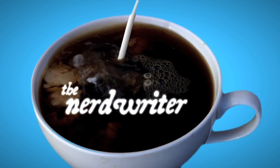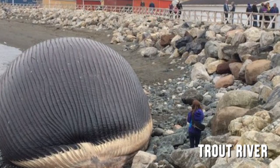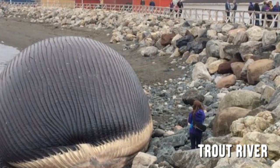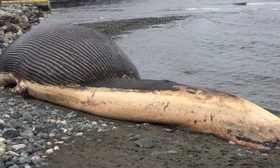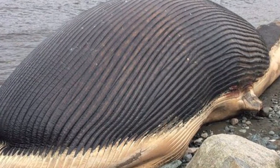This might be a silly question, but what do you do with a beached whale? That's a question the small Canadian town of Trout River is trying to figure out right now. An 81-foot beast of a whale washed up on one of its rocky beaches last week.